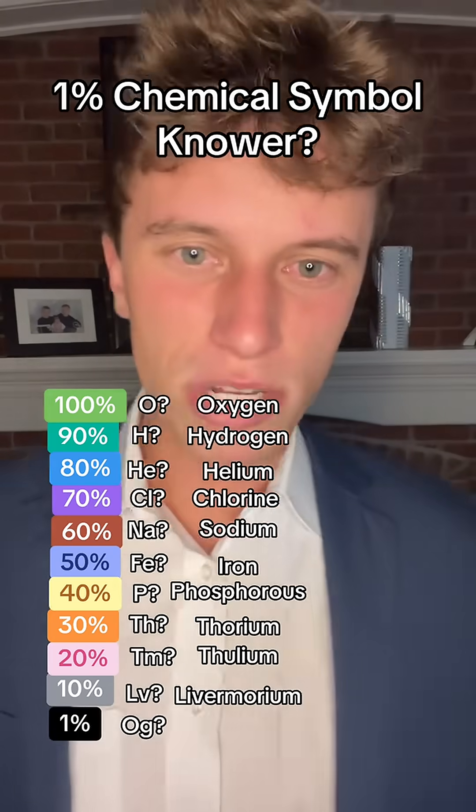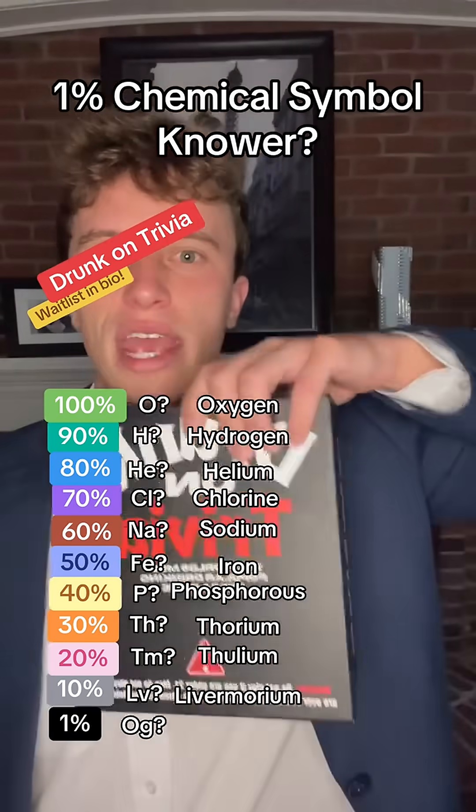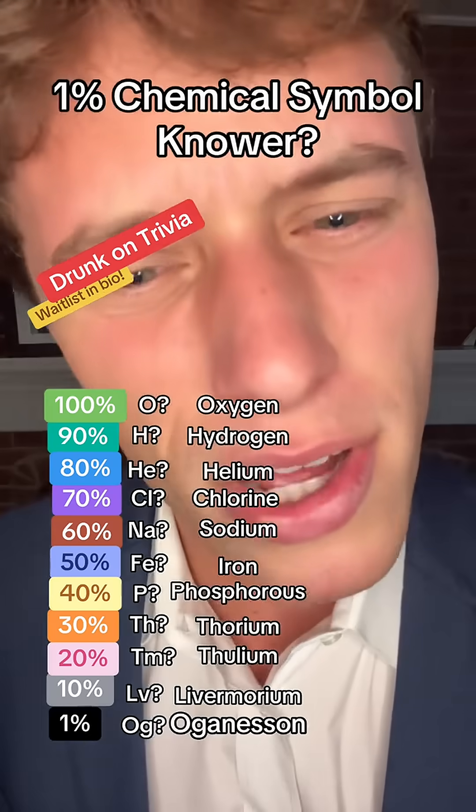And what about OG? What's OG? By the way, if you don't just love trivia but want to get drunk on trivia, I'm building a drinking trivia game — it comes out next month, you can get on the wait list via the link in my bio. But that is Oganesson. How'd you do? Let me know in the comments.